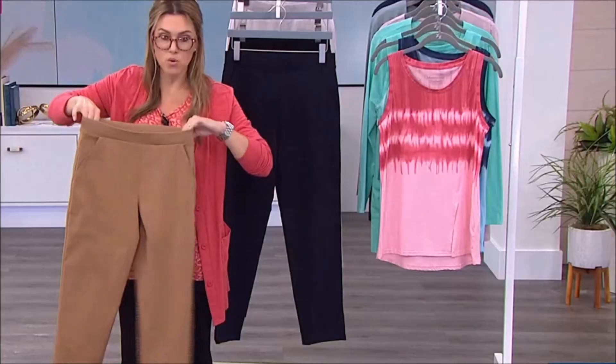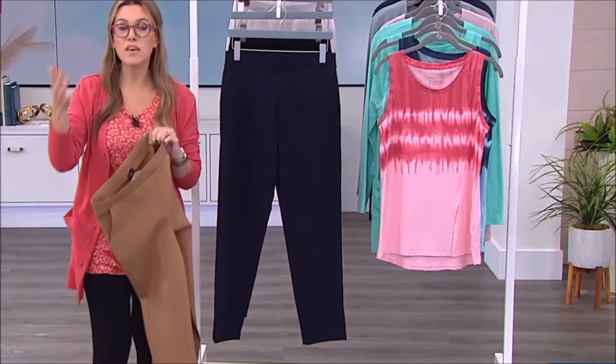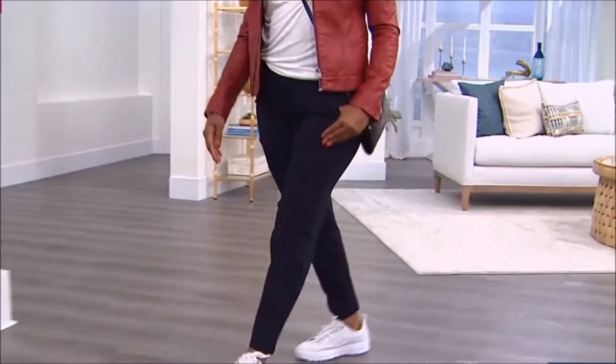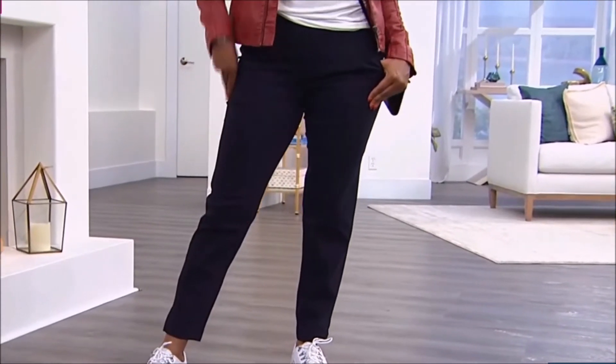So if you are back in the workforce — maybe you're a teacher, maybe you're in the service industry, maybe you work at the airport, maybe you're in a dental office or medical community — what a great trouser. You're not spending $138, and you don't have to get these hemmed because of the perfect ankle length, sitting right at an inseam just under 29 inches.